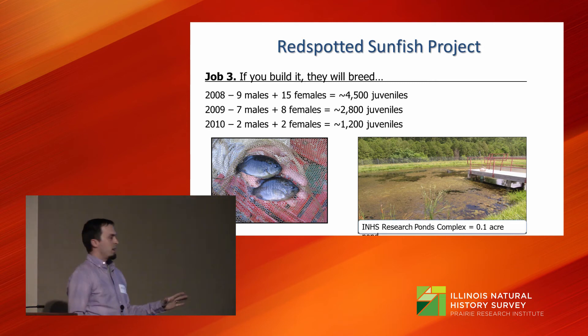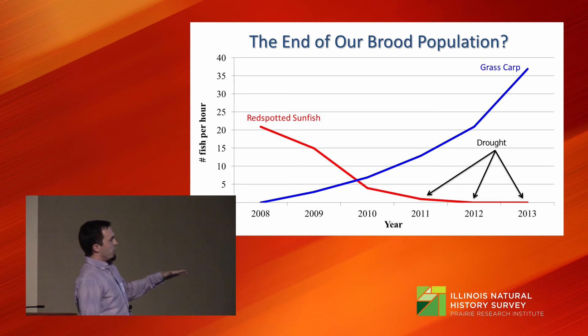We were concerned about this decline and looked at the data more closely. We saw an increase in grass carp, a species known to destroy habitat. Also, the last three years Fish Creek has been hammered by drought and has essentially dried up on numerous occasions.